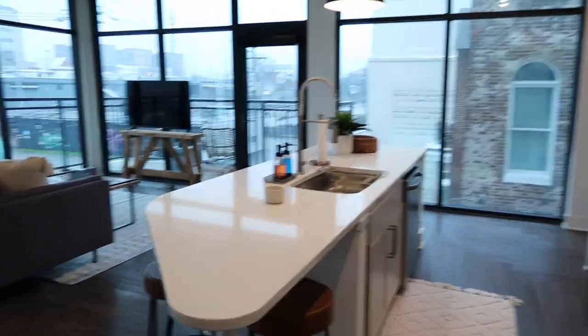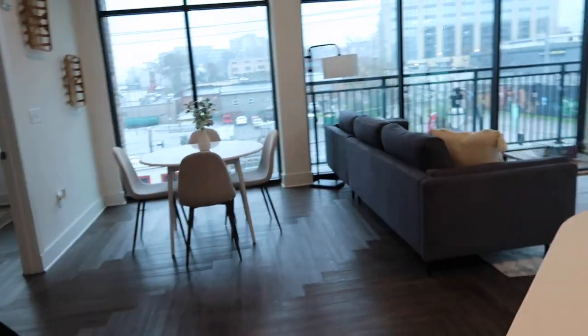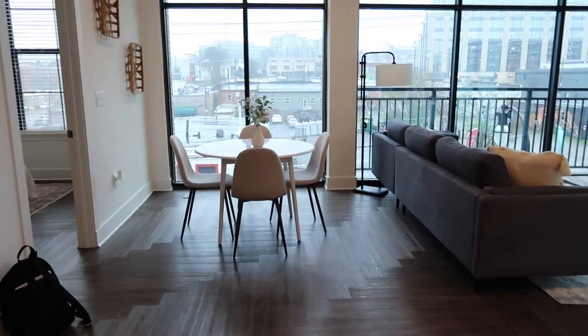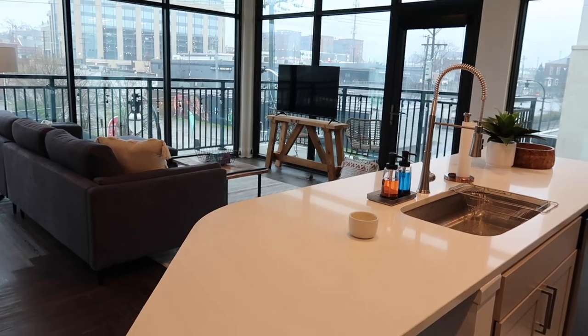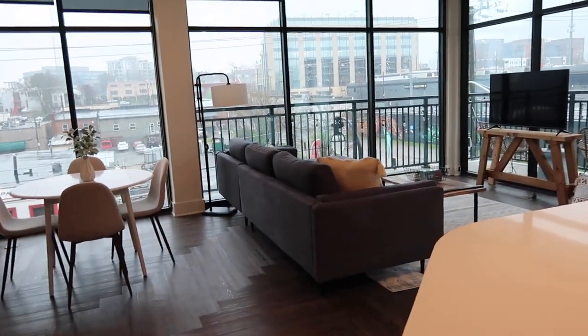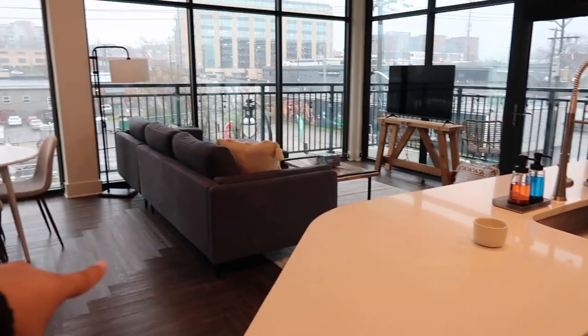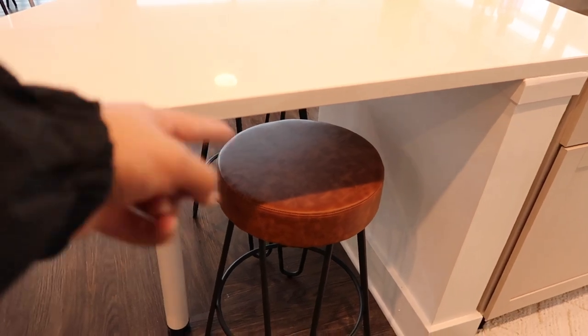We're going to go through the kitchen and then I'll go through each spot. The vibe is just super clean — I went into it with a lot of wood tones and light colors. I love the way it turned out, especially with all the windows. The white looks really good and we have the nice contrast of the dark gray couch and barstools. It's kind of like a Nashville vibe.